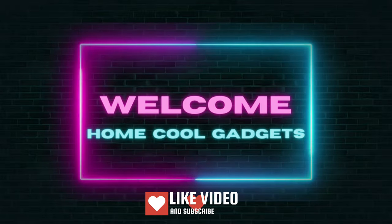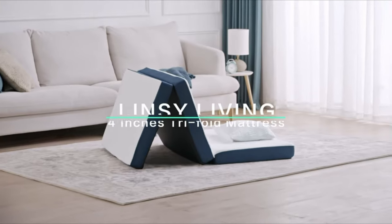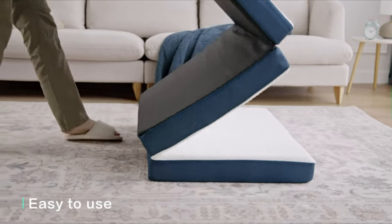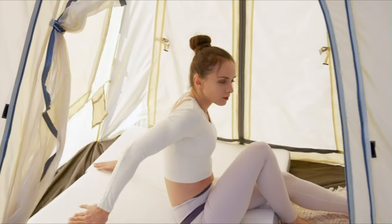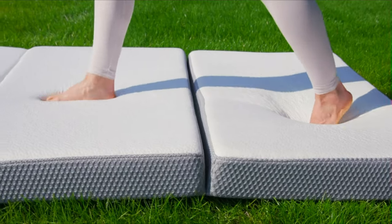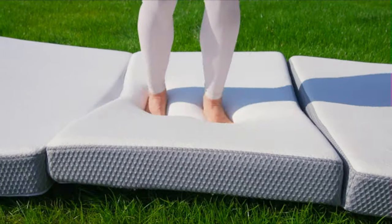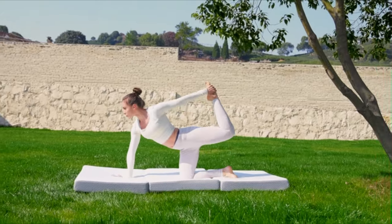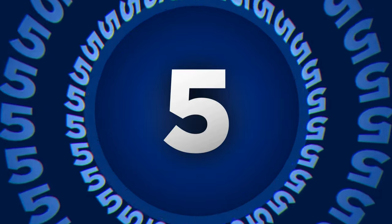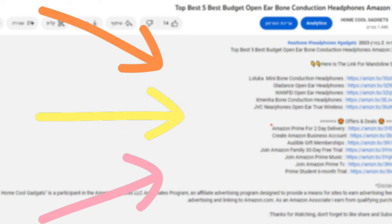Welcome to the Home Cool Gadgets channel, where you can find the latest gadgets that came to the market. Whether you're creating a cozy sleeping space for guests, seeking comfort during camping trips, or simply looking for a versatile relaxation option, the Folding Mattress is your ultimate companion. It provides the convenience and comfort you need, whenever and wherever you need it. To save your time and money, we've completed our research and reviewed five different models of Folding Mattress on the market. You can see the links to the products in the description of the video below.